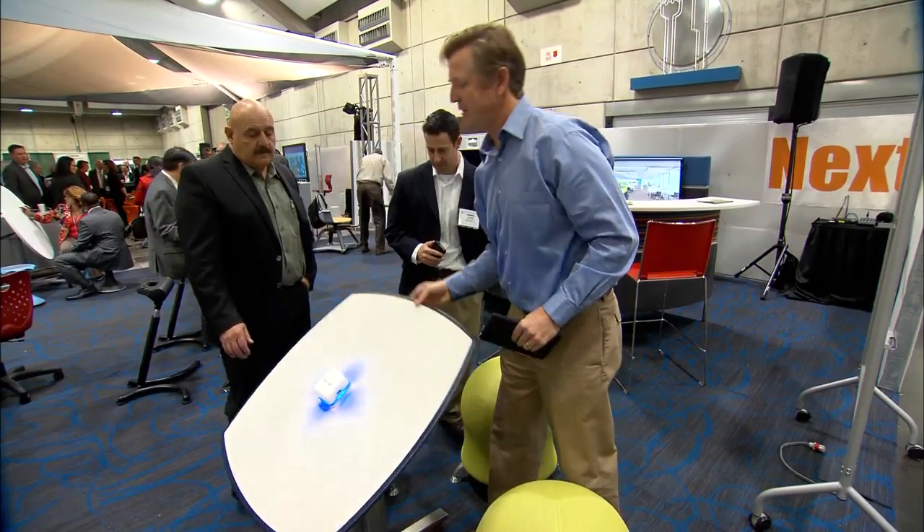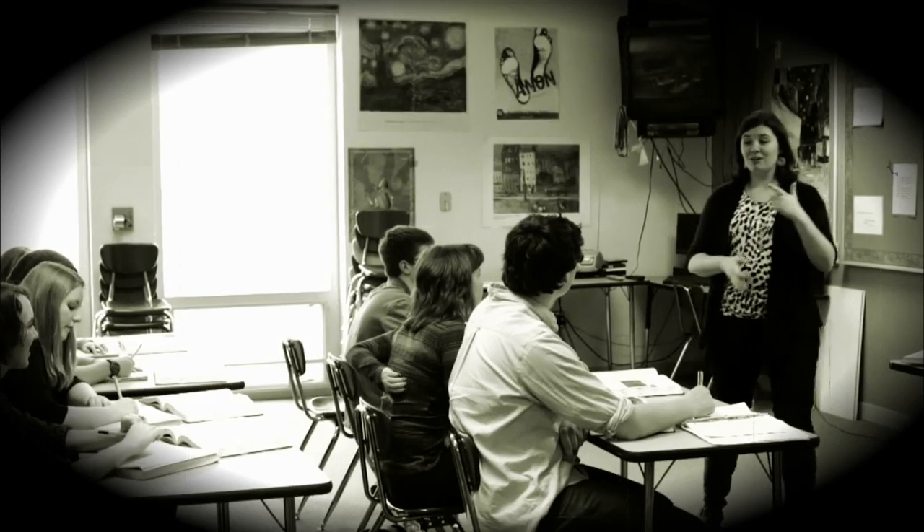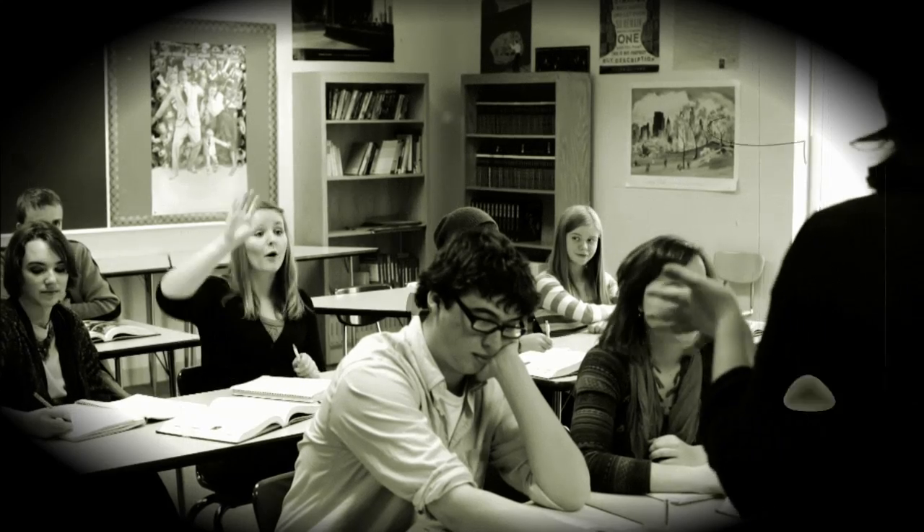I subscribe to the fact that our environment influences our behavior. How do you get children to not be forced into this old mentality where you sit, look straight ahead and regurgitate back to me?